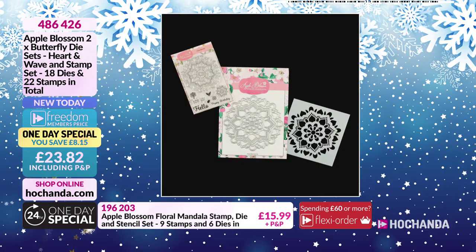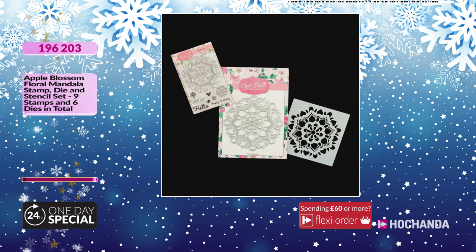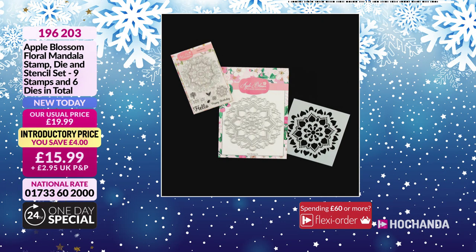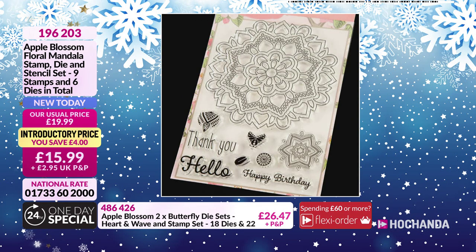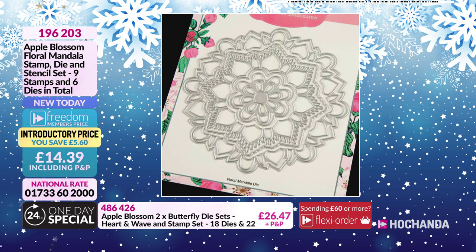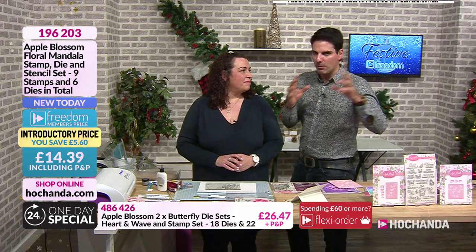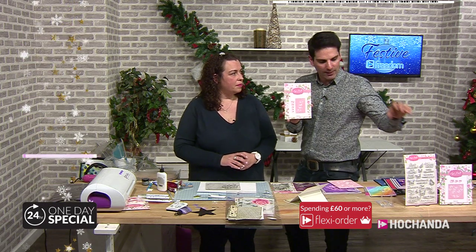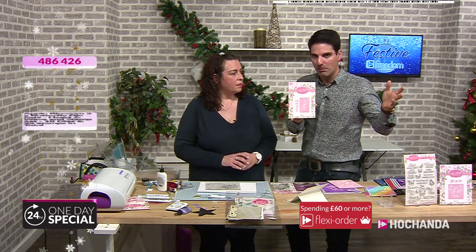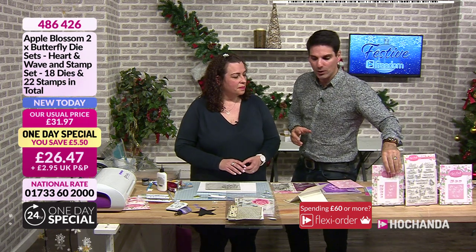The Floral Mandala - we are approaching 80% of the stock now. I told you we'd be saying limited stock soon and it looks like it's going to happen. This is getting serious - it's going to be our first sellout. You're getting the stamps, the dies, and the stencil as well. Going back to the one day special - it's effectively working out at just shy of eight pounds for each die set and eight pounds for the stamps. So £7.94 each element - so good value for money.